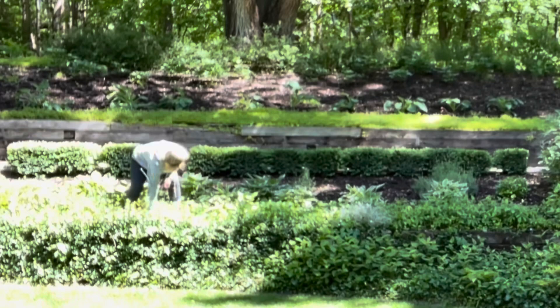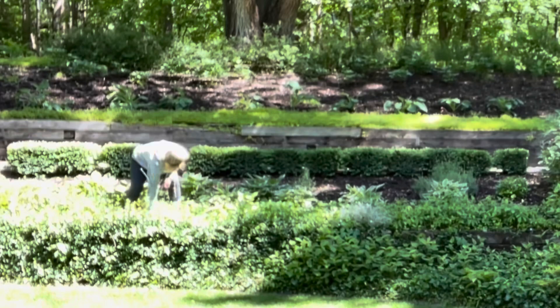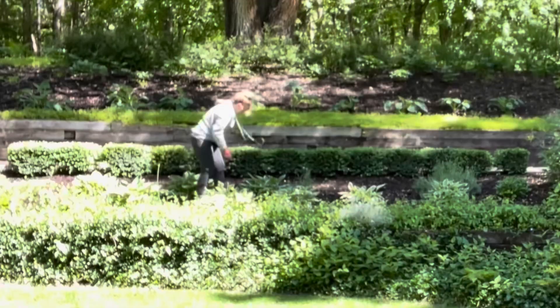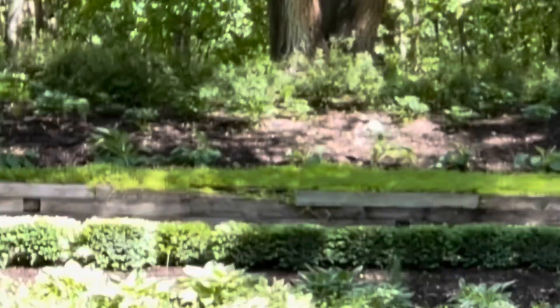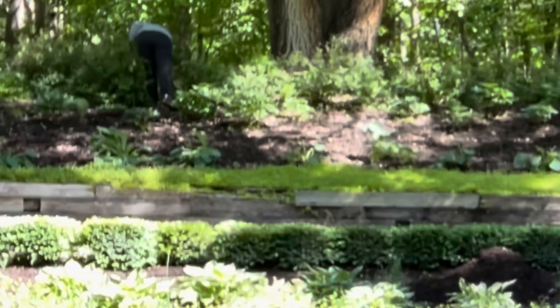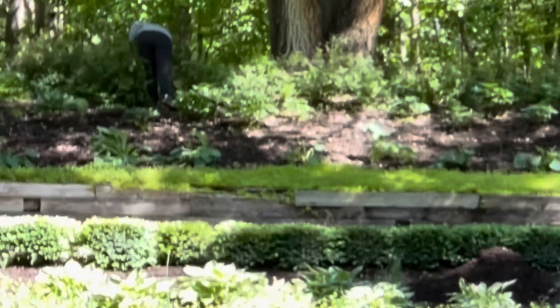To get the beds ready for mulching, I need to go through and pull all the big weeds and preen everything else. Our son Jalen is a landscaper in the summers and he has been so kind to help us. All of the flower beds in the backyard are on a hill, so mulching becomes a little more complicated.